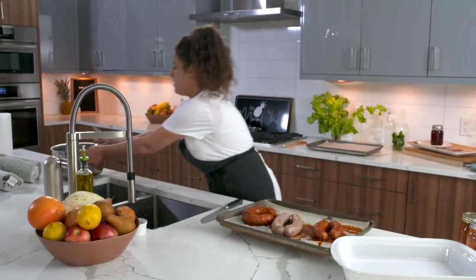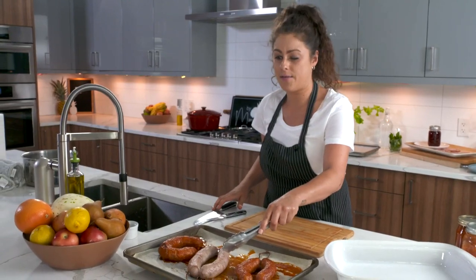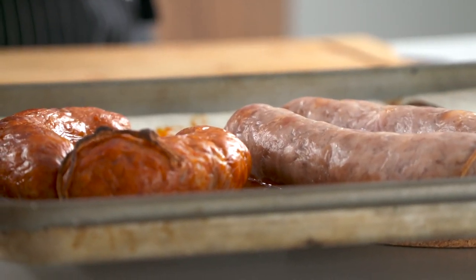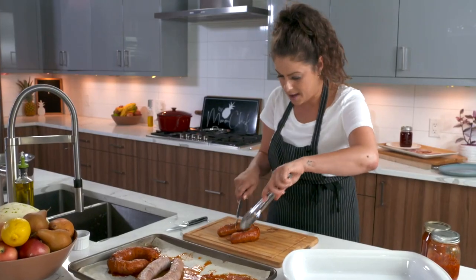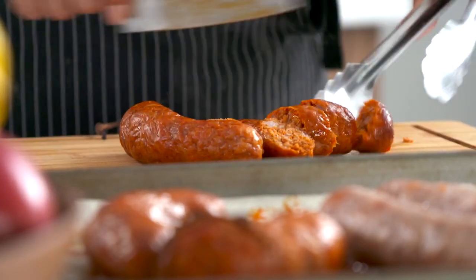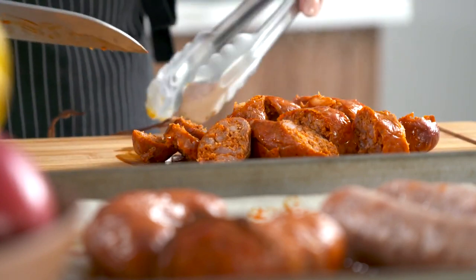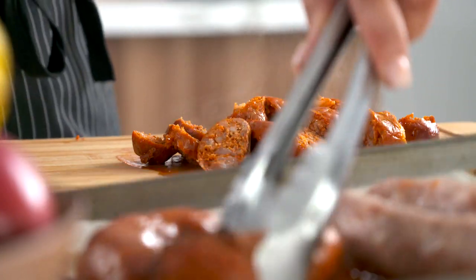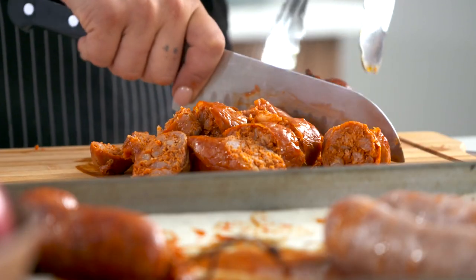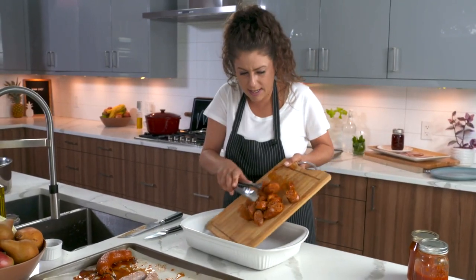I'm going to save two of these sausages for another meal later in the week. I'm going to cut the rest up on an angle — look at that, delicious. It's a bit too hot to touch so I'm using tongs. You could cut this into smaller pieces but I like nice big chunks of sausage in my pasta dish. I can smell the chili powder in here. I'm going to get these into the casserole dish with my pasta noodles.